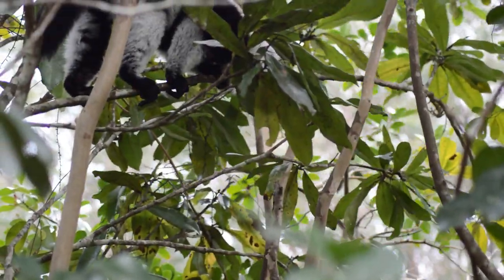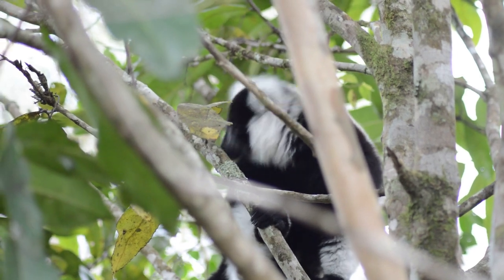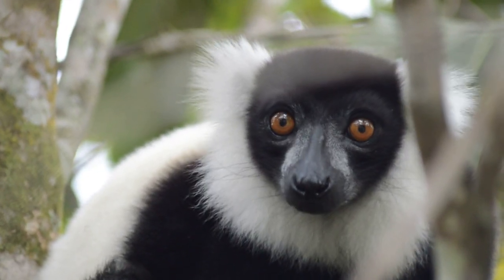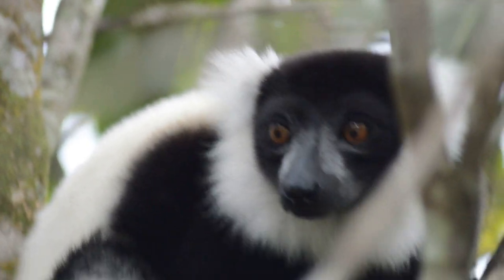A large and stunning white-ruffed lemur approaches. Both the bamboo and the white-ruffed lemur can be found native here in the forests of Andasibe. However, both occupy different types of forest.